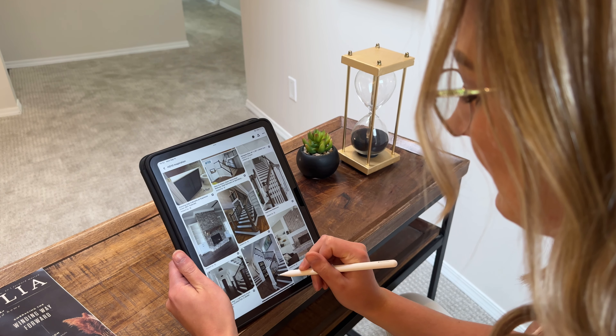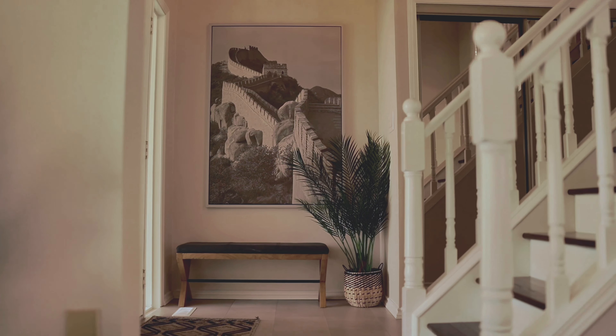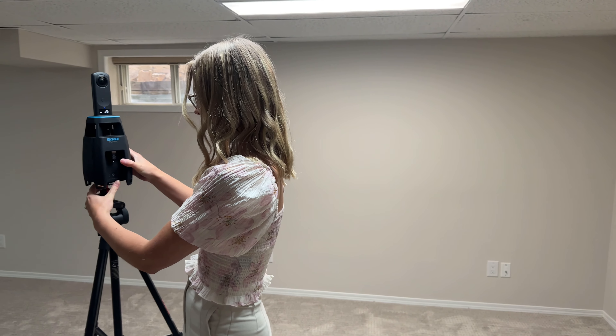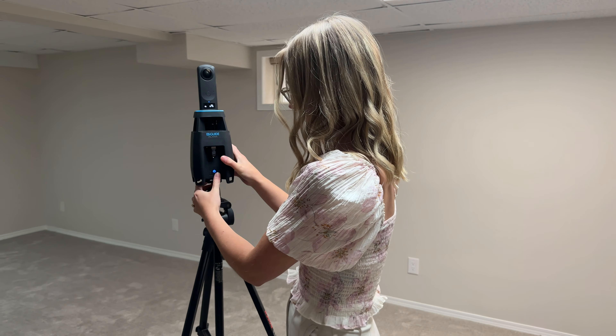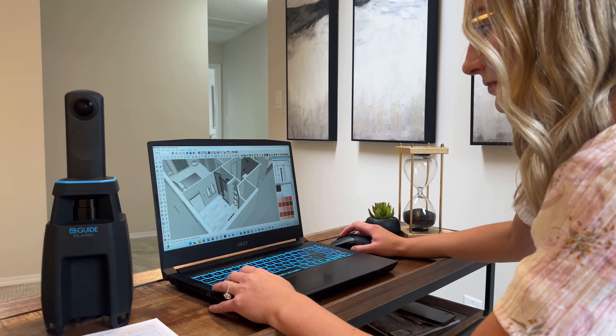Our first step was developing a clear vision. We opted for a transitional style, blending traditional elements with modern touches to create a fresh, timeless look throughout the hall. Next, we used our LiDAR camera to scan the property and generate a 3D model, which helped us design a comprehensive renovation plan for our reno team.